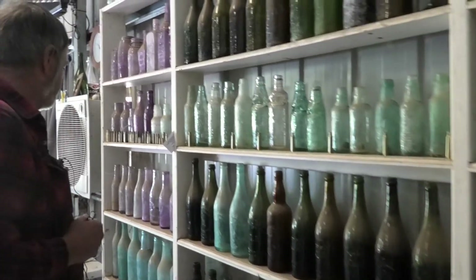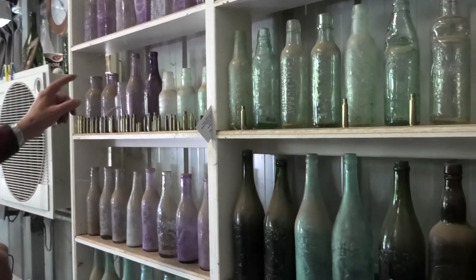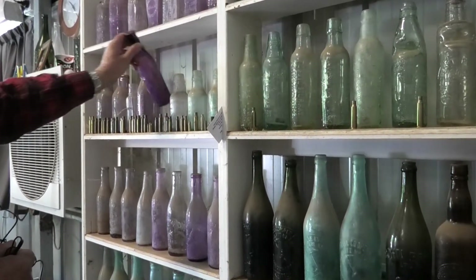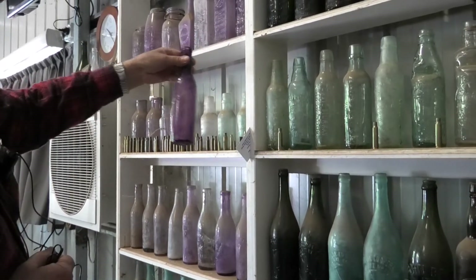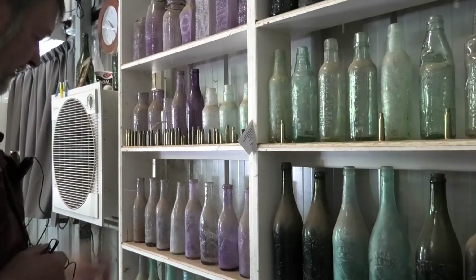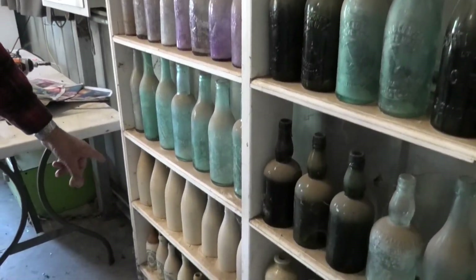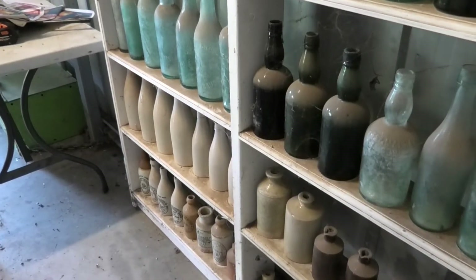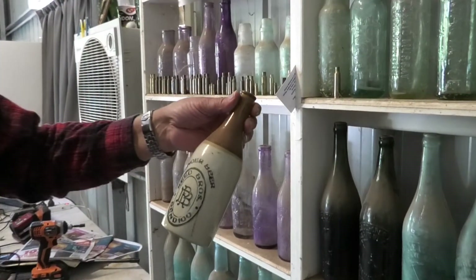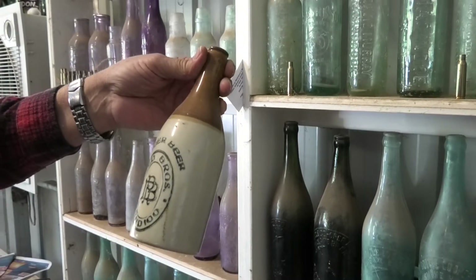On this side, more Manganese years bottles — depending on how much Manganese got into that glass mix as to how dark they went. This one obviously had a fair bit of Manganese in the mix. Down the bottom we've got some stout bottles, the ceramic or clay ones. And the lower ones here are ginger beer, very early, probably early 1900.